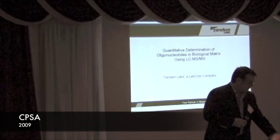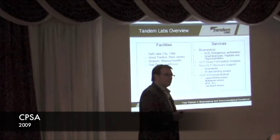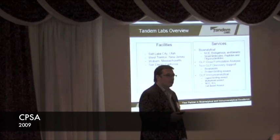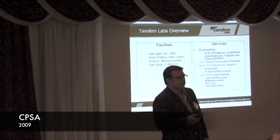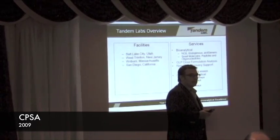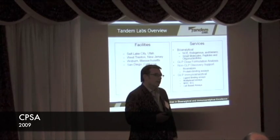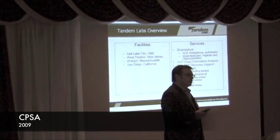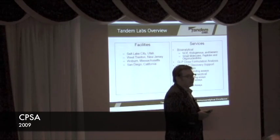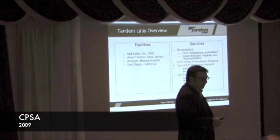I'll give a quick commercial for Tandem Labs. We have four facilities now: one in Woburn, Massachusetts, focusing on non-GLP work; a large molecule and small molecule lab here in West Trenton, New Jersey; our original Salt Lake City facility focusing on mass spectrometry; and a new San Diego facility focusing on large molecule immunoanalytical techniques.